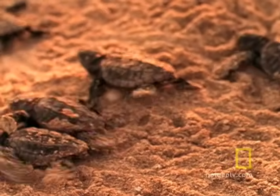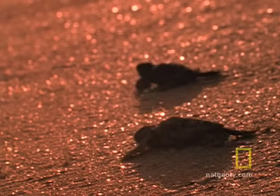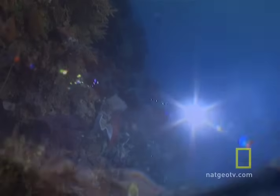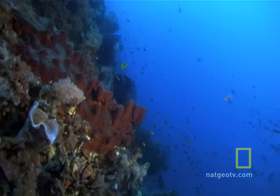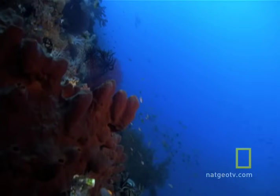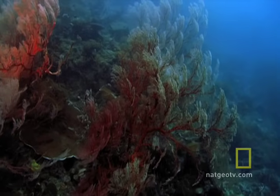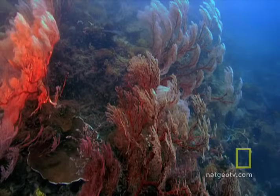Hatchlings head straight for the sea. They will travel thousands of miles over the years, and eventually return to lay their own eggs. Established as a national park in 1975, the Great Barrier Reef was designated as a World Heritage Site six years later. Today, about 33% of it is fully protected from fishing and other extractive activities, and efforts are underway to deal with pollution, overfishing, and the consequences of climate change.